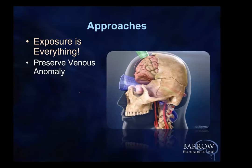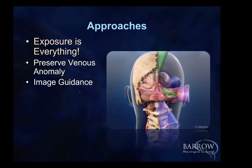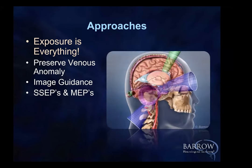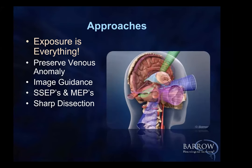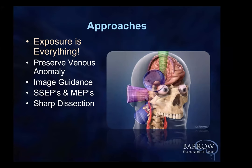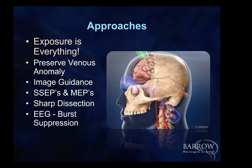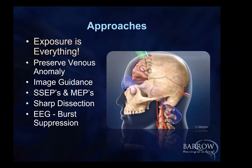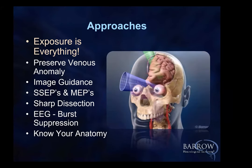Image guidance — these lesions cannot be operated on in many cases without it. Monitoring, whether SSEPs and MEPs. Sharp dissection. I like the patient to be in EEG burst suppression for two reasons: blood volume is decreased so you have more room requiring less retraction, and it gives some protection for temporary ischemia. And then, as my good friend knows: anatomy, anatomy, anatomy.